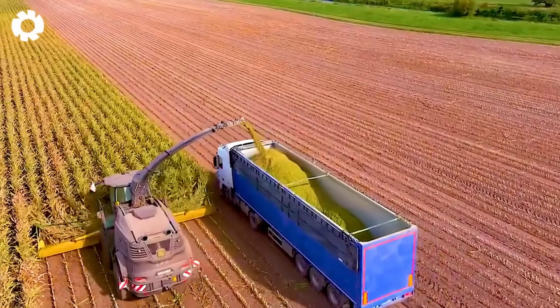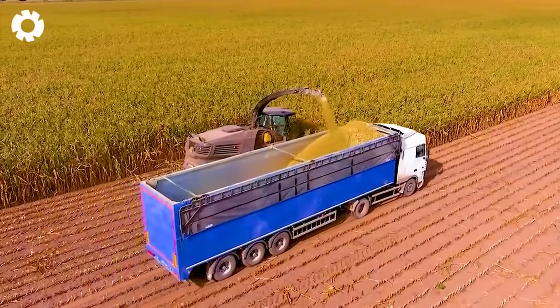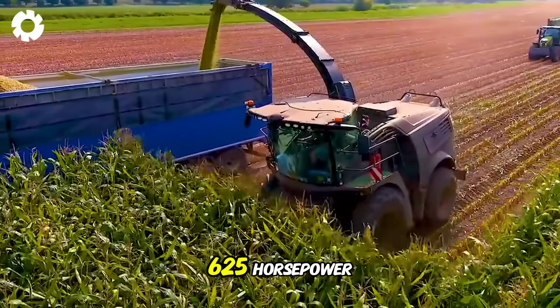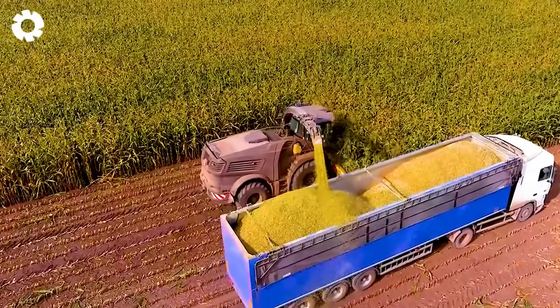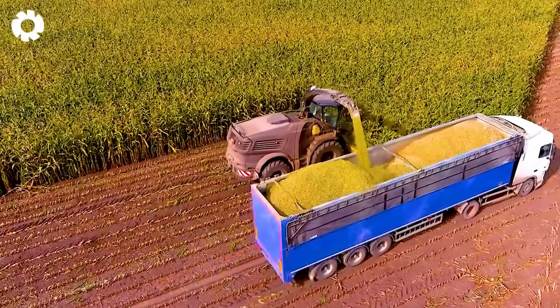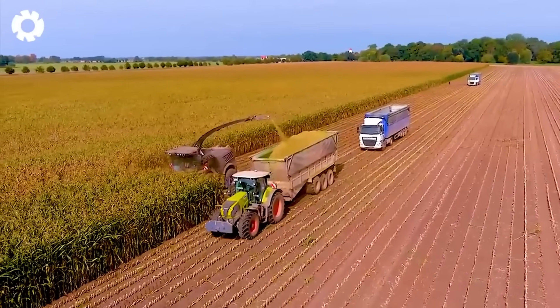The Black John Deere 9700i corn cutter, equipped with a 12-row Kemper blade, has a powerful engine with a capacity of 625 horsepower, helping to cut corn quickly and accurately. The machine helps to make silage effectively, reserve feed for livestock, improve productivity and save time.